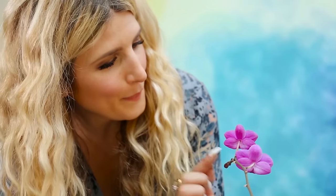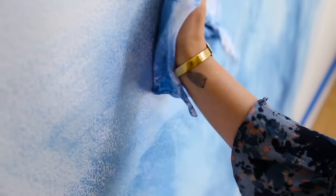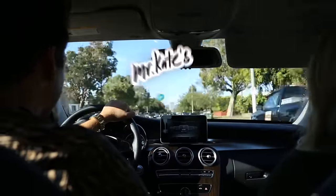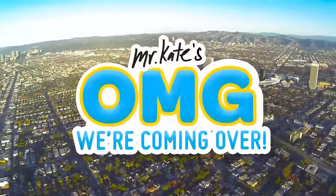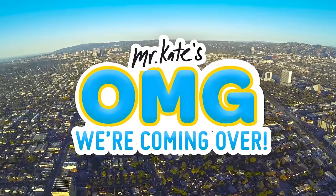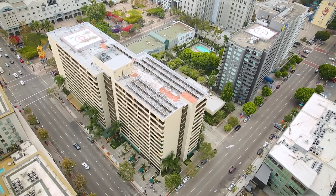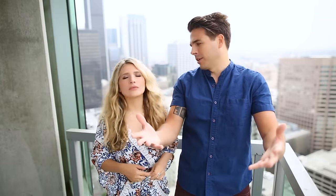Can't wait to decorate! There's so much we could make! How will it turn out? OMG! We're coming over! Open up! We're here! Okay, you're yelling so loud. We're up really high in downtown Los Angeles! It's amazing, but don't look down. You guys know that we have our show OMG We Bought a House — this is OMG We're Coming Over, where we go into the homes of famous digital celebrities.